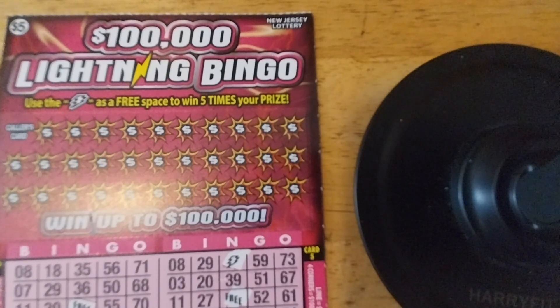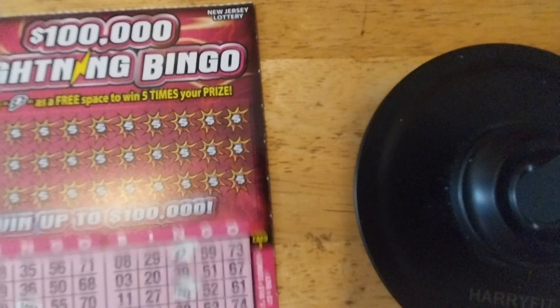In this video, I am going to be scratching off at least one $100,000 Lightning Bingo ticket from the New Jersey Lottery. And if time permits, like if this isn't a very long video already, I'll scratch off the second one as well. We're going to start off with ticket number three.